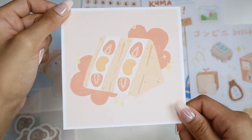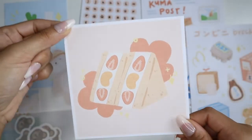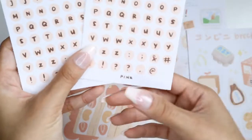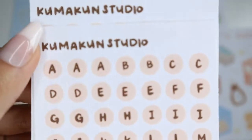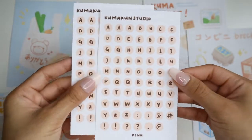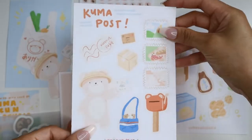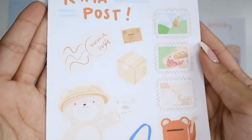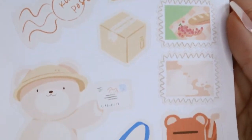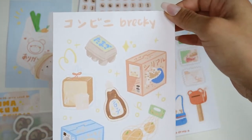The second item I got is this really pretty fruit sandwich art print. The next two items I got are these lettering stickers — I plan to use these in future journal spreads. The next item is the Kumakun Post sticker sheet. And the final item I got from this shop is the Konbini Brekkie sticker sheet.